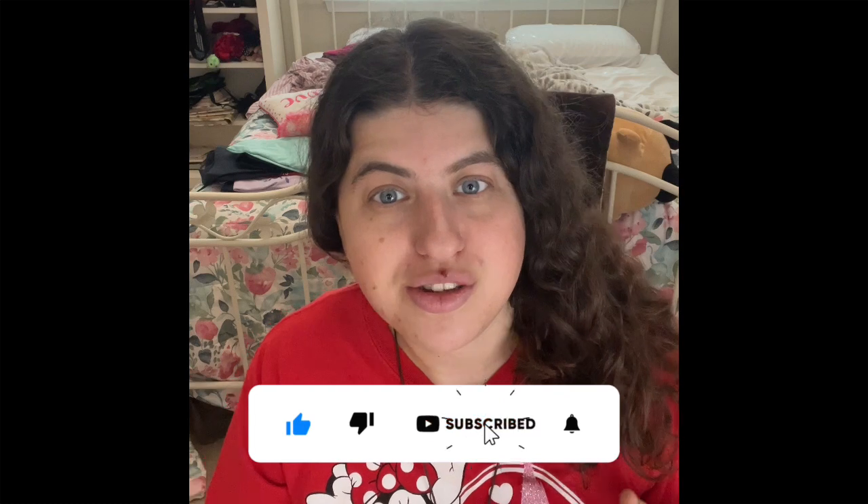If you guys are new to my channel, don't forget to leave a thumbs up, hit the subscribe button, and ring that bell if you want to see more exciting content every Monday, Wednesday, and Friday. I can't wait for you guys to see more home care and makeup content. I'm also really happy I'm decluttering and checking through my stuff, making sure things are empty or about to be done.